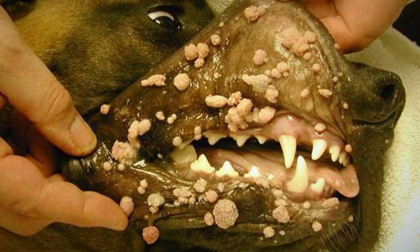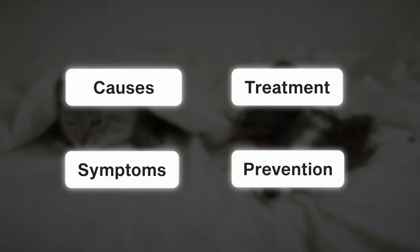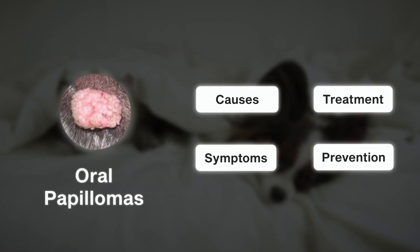Is your dog or cat at risk for developing strange wart-like lesions? Before you panic, let me tell you what's going on and what's causing them. Let's talk about oral papillomas in today's video.